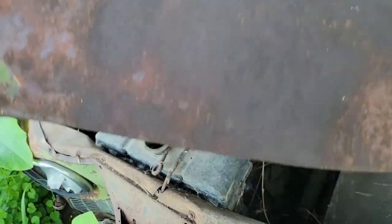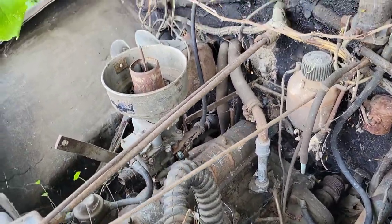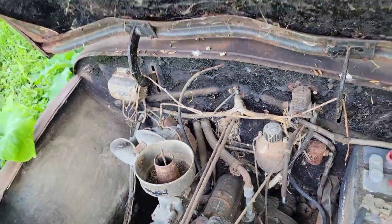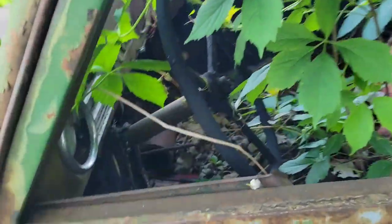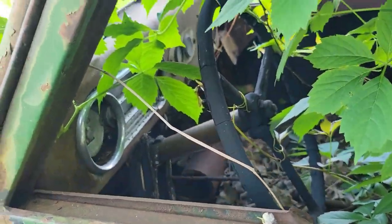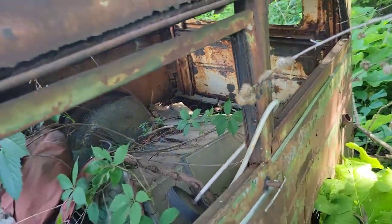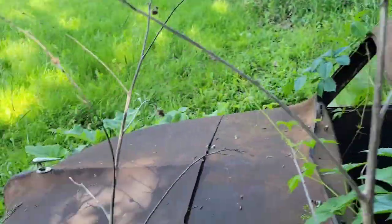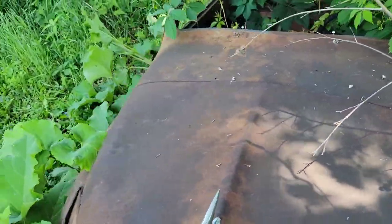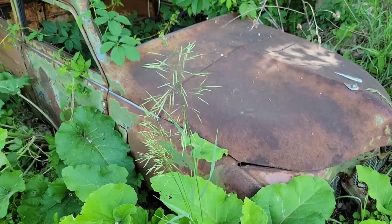I think there is an engine in it. Yep, tiny little guy. Pretty neat little car. But it's definitely seen a lot better days. I don't know if anyone could do anything with this or not — maybe we could use the body for a rat rod project. I'm not sure, but I'm going to get started on getting it on my trailer.